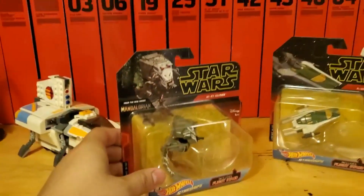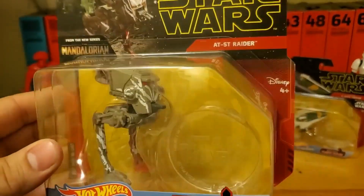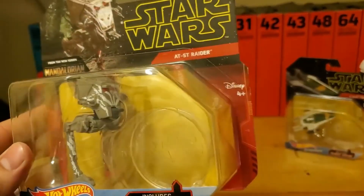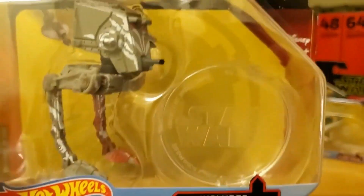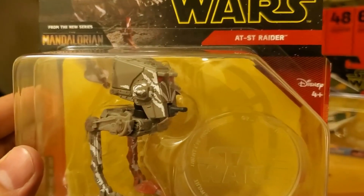First up is the AT-ST Raider which is featured in the new series The Mandalorian. As you can see it's got a pretty slick paint job — some really cool white striping on the legs and the head, along with some red on one of the legs.